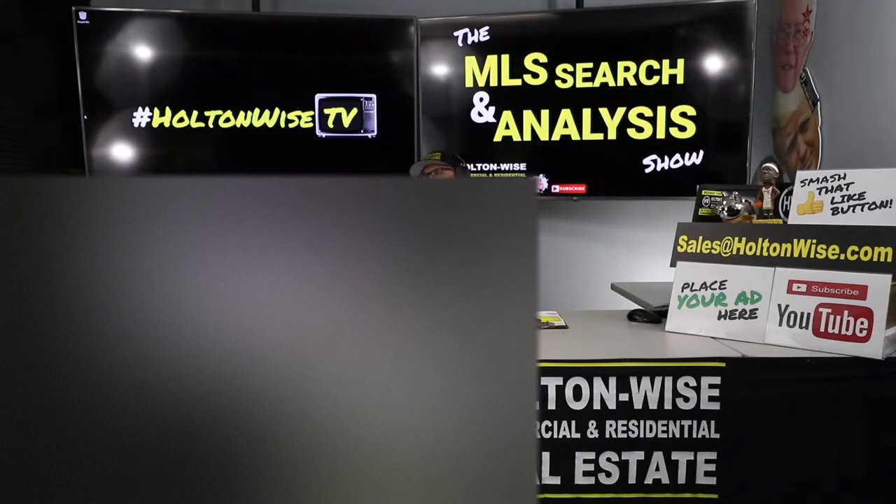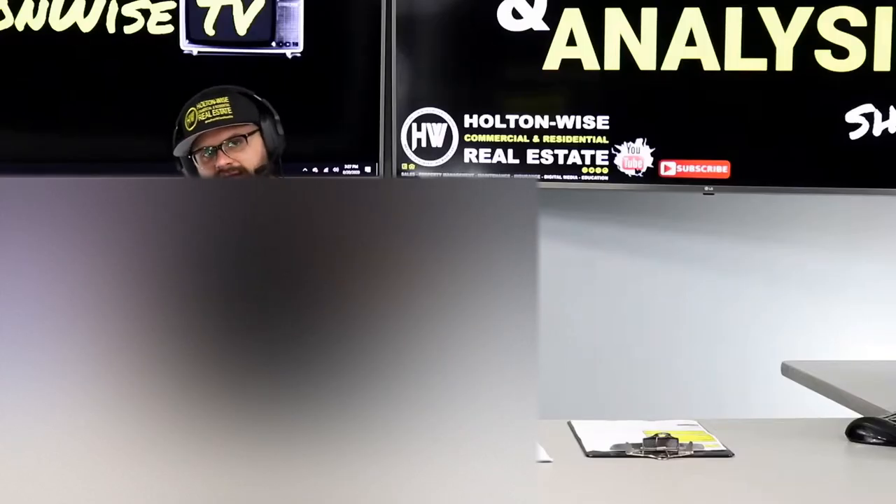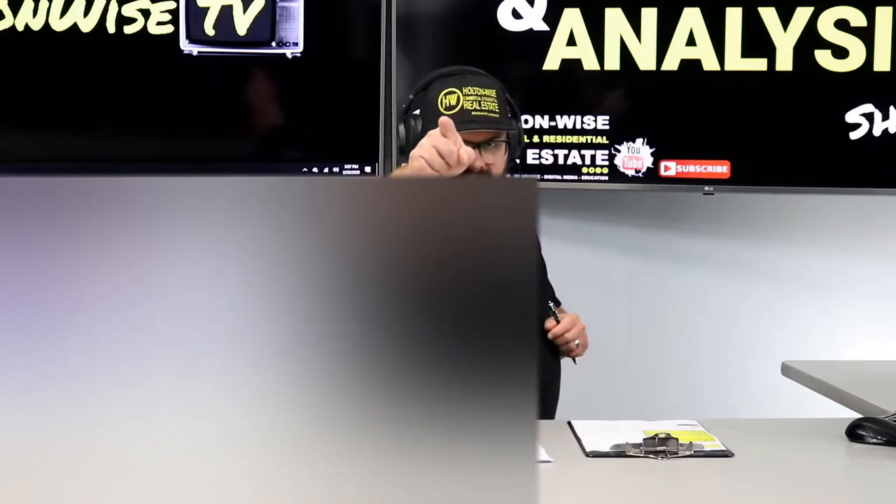If you're an out-of-state investor, you're going to want to watch today's show because I'm taking an out-of-state client of mine and walking him through the entire investment process. There's going to be a lot of deep analytical stuff happening here. Van, this is your show. Let's dive in.